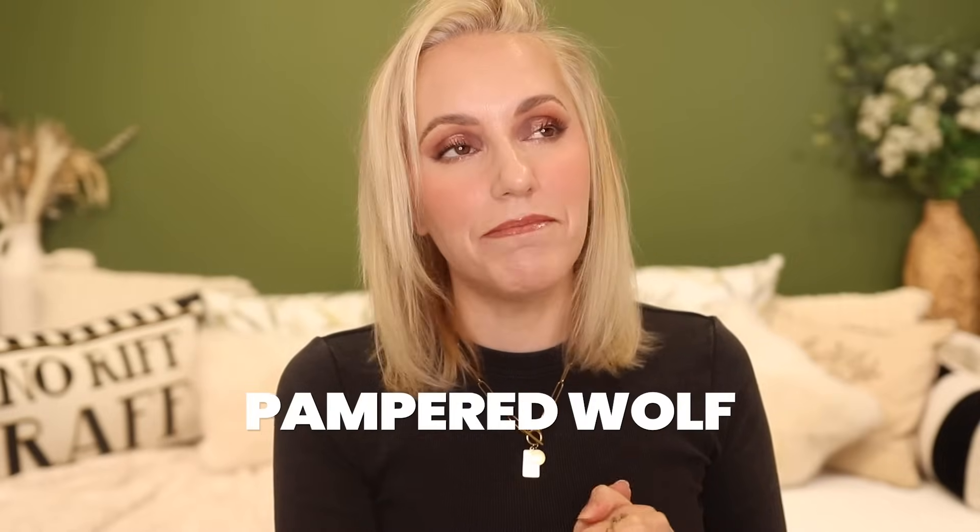Hi everyone, today we're going to be doing an updated hair favourites video. It's been a while since I did one of these. Generally they're not that popular on my channel, which is why I don't do hair videos that frequently, but a lot of you have been asking in the last few months for me to do an updated video, so here we are. Hopefully, fingers crossed, you will all watch it till the end.